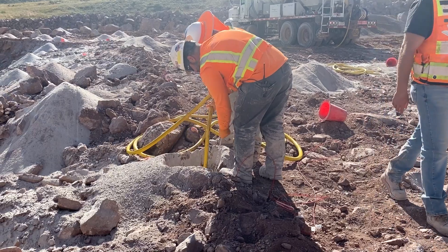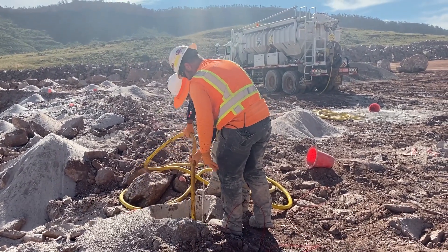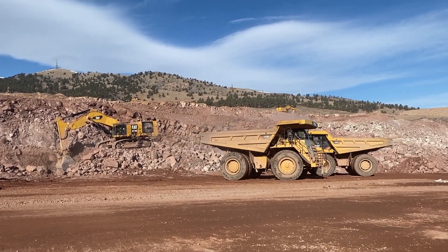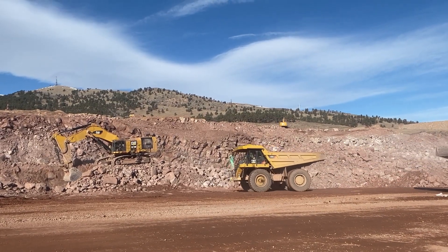I'm Ian Fraser with Barnard Construction. I'm a project engineer working in the quarry with drill and blast and loading and hauling. A typical day for me is working in conjunction with our blasters and our loading and hauling team, whether that's laying out shots, ordering explosives, or just managing the quantities needed to send to the dam.